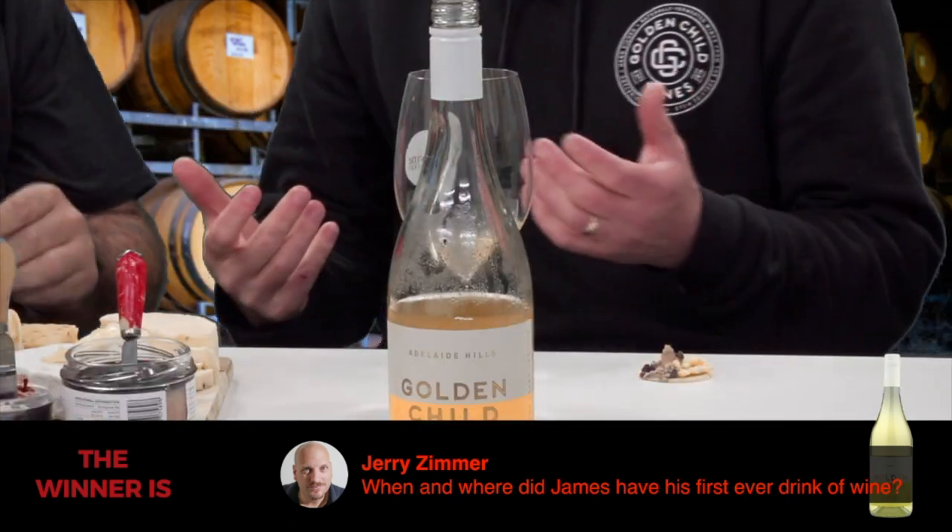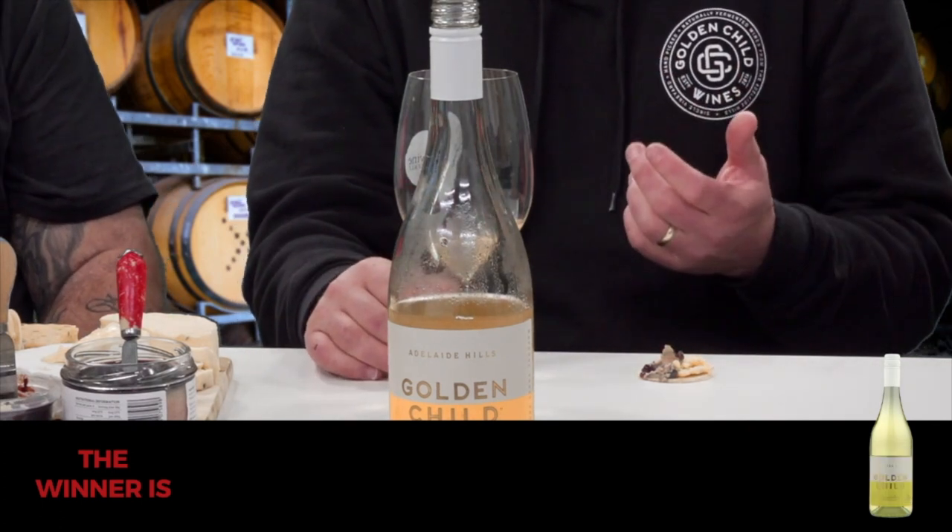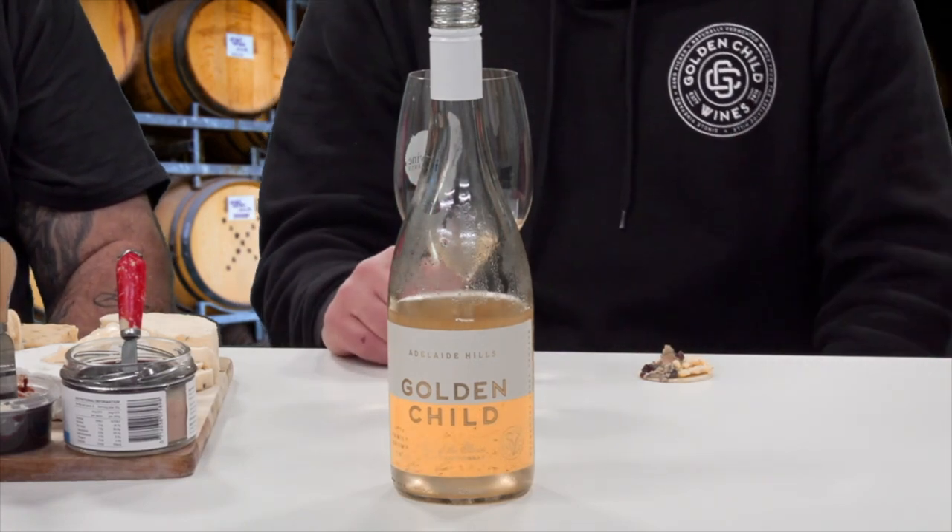With that skin contact, you typically get an orange rind and a ginger sort of character. So not your classical citrus grapefruit Adelaide Hills Chardonnay — you get more interesting elements.